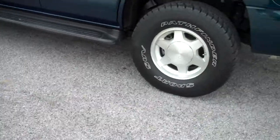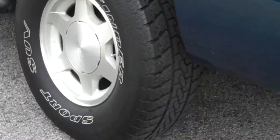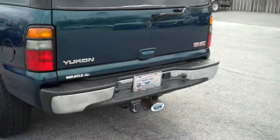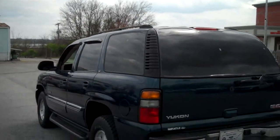Tires are in great shape. You've got your tow package, step bar on the back, and you've got a roof rack.